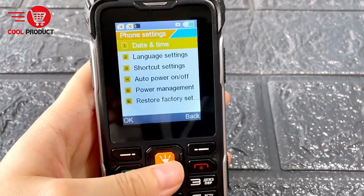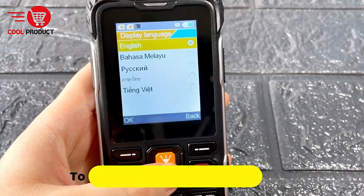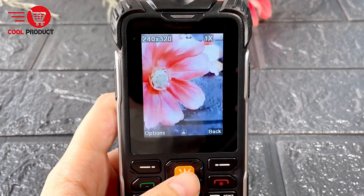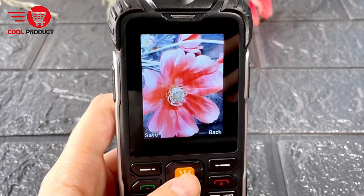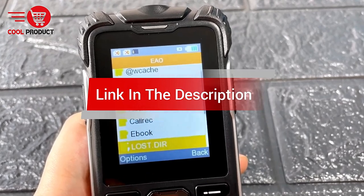Are you looking for the best rugged feature phone? In this video, we cover the top 5 best rugged feature phones on the market today. We'll consider their product features and values. If you want more information and updates on the products mentioned, check the links in the description.